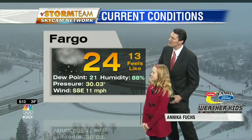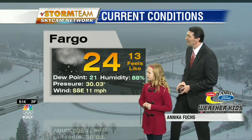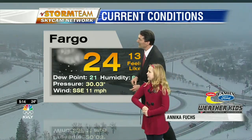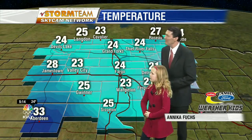Step over here, Annika. Why don't you point out to everybody at home what the temperature is right now outside in Fargo? It is 24. Very good. We have a south-southeast wind blowing at 11 miles per hour and some snowflakes out there. Out to the west, find the warmest temperature you see. I'm going to say right here is 33. Good — that's in Aberdeen. Temperatures out there are generally in the mid-20s to the west.